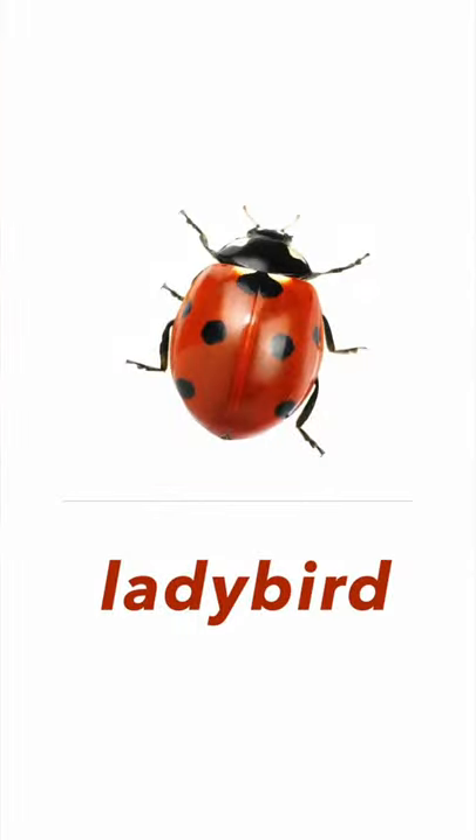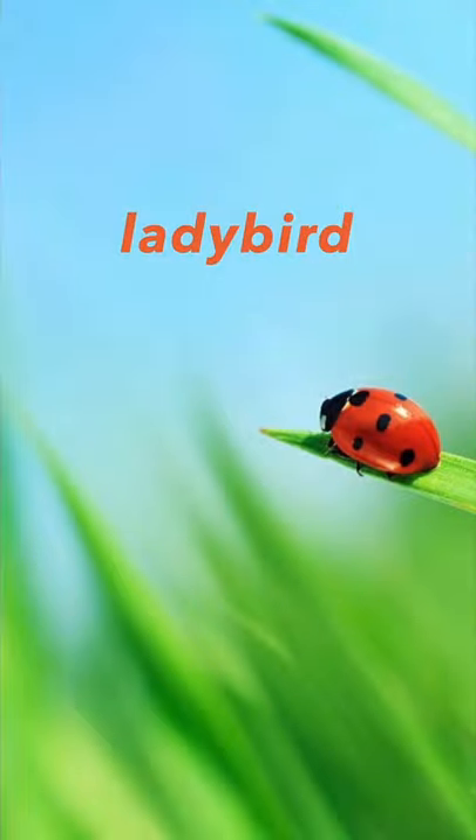Next one, it's a ladybird. Ladybird. Or you can say a ladybug. Ladybird. Ladybug.